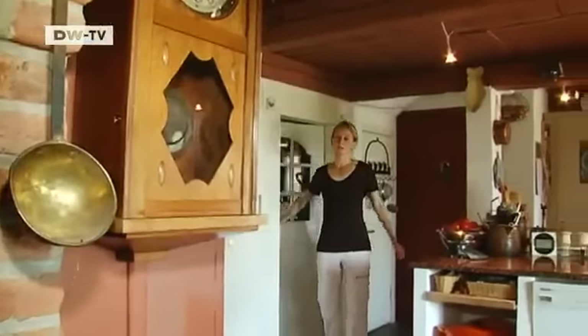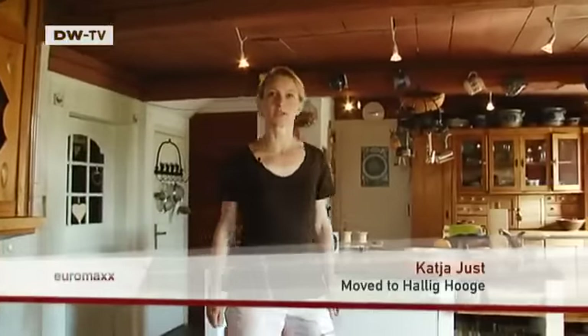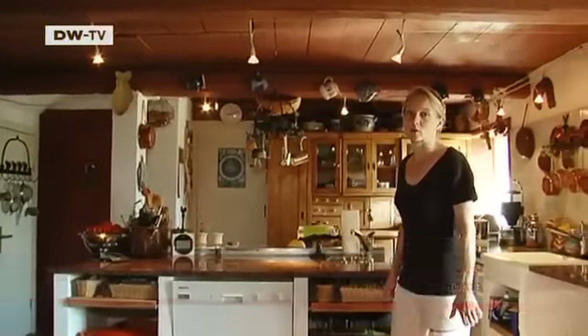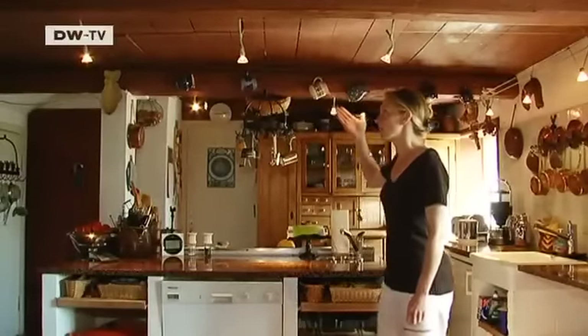My name is Katja Just and I live here on Ocken Mound in Lands End Cottage. Please come inside. The house is over 300 years old and it's a listed building. It's built in the style of a traditional Hallig cottage. You can see that in the division of the rooms and also in the wooden ceiling.